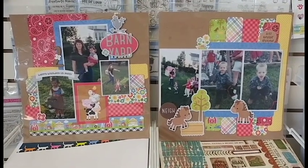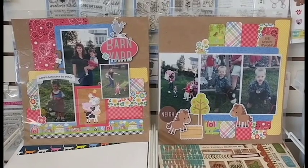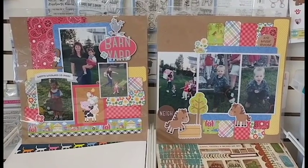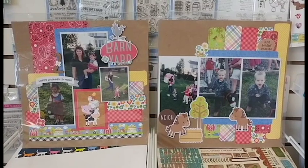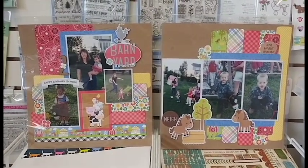Hi again, this is Tracy from Photo Scraps with today's little inspiration. Lisa Castaneda made this adorable layout using the 'Down on the Farm' line from Doodlebug. We just adore this line!